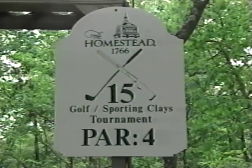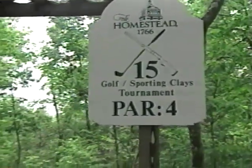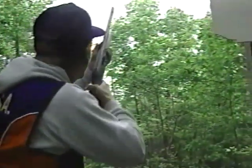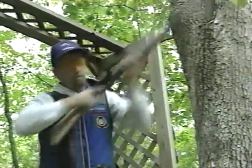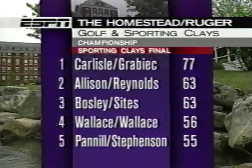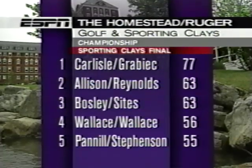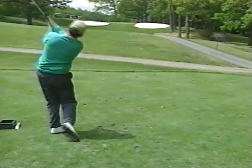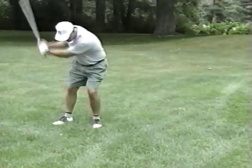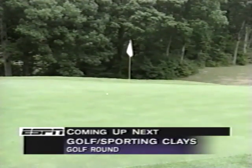Station number 15 has two true pairs of teal targets. Normally not a difficult target, but in this wind those targets will be bounced around a bit. First up is Dan Carlisle. Dan breaks both pairs cleanly — very good shooting from Dan Carlisle. After the sporting clays portion of this event, the team of Dan Carlisle — one of America's great Olympic shooters — and Gene Graybeck is in the lead with a score of 77. This is only the first half of this combined tournament, with 18 holes of golf still to come.